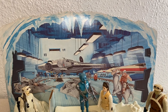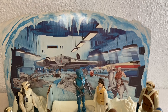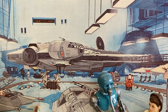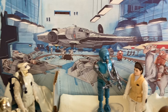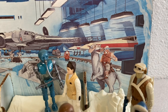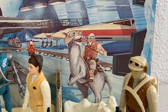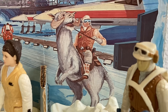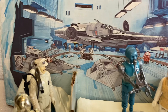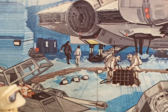We know this is Echo Base because the cardboard backdrop has a great drawing of the shield doors leading into the Echo Base hangar bay, as seen in The Empire Strikes Back — a lot of detail, very nice color. The hangar inside actually has the Millennium Falcon, and Kenner also included some Rebel snow speeders, a couple of X-wings, a transport, and on the right they threw in a Rebel riding a tauntaun.